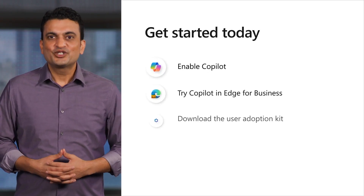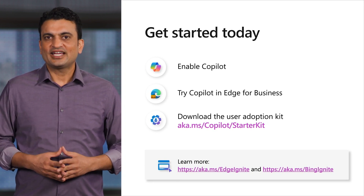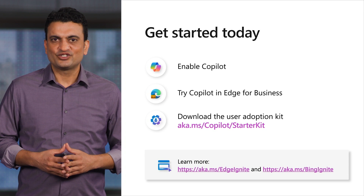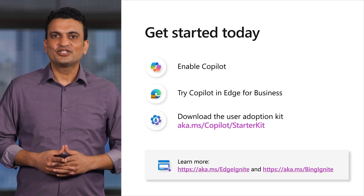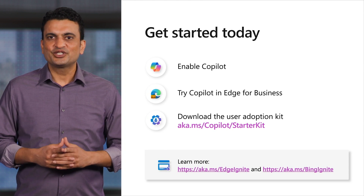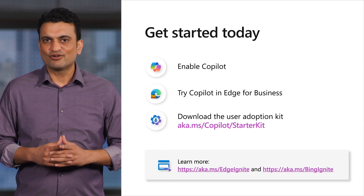With Copilot, you can be confident your company can safely start its AI journey. And by using Edge for Business, the secure enterprise browser optimized for AI, you can make the most of Copilot's capabilities. To get started, ensure that Copilot is enabled at your company. Give it a try at bing.com/chat or through Copilot in Edge or Windows. Remember to sign in with your work account. Download the User Adoption Kit — your users will quickly feel more confident about what AI chat is and how to use it. Thank you for joining us today and letting us be part of your AI journey.